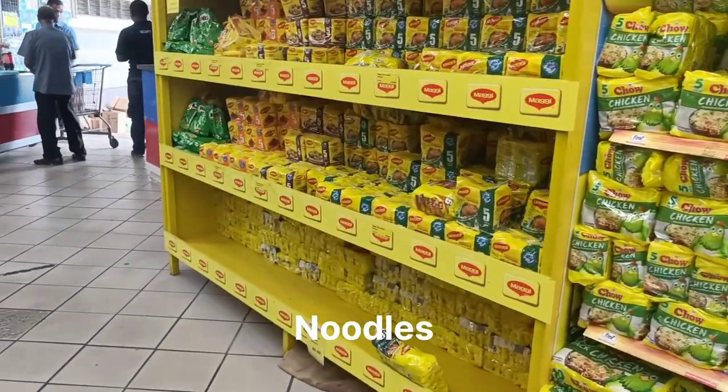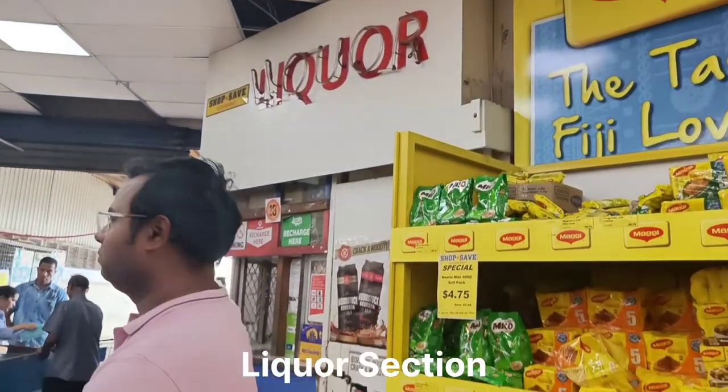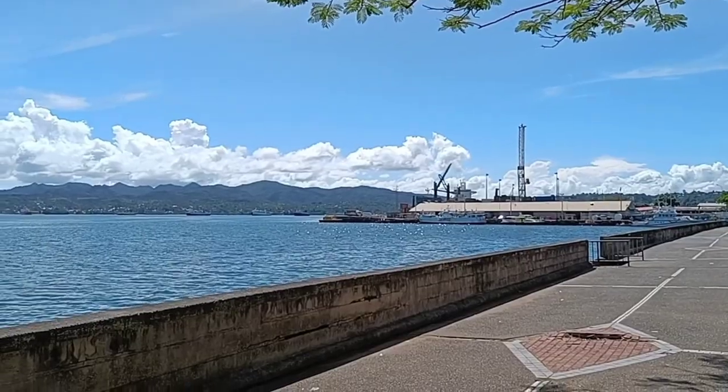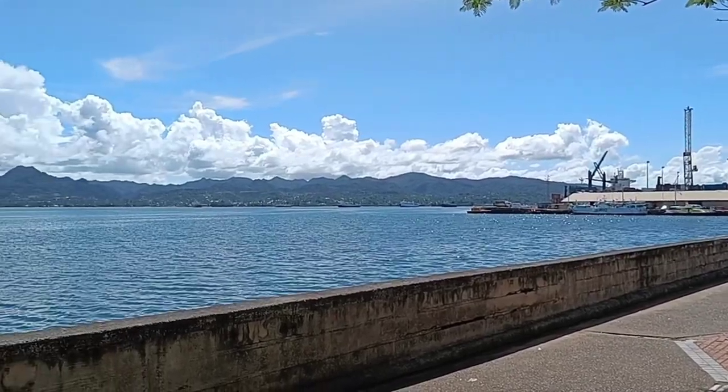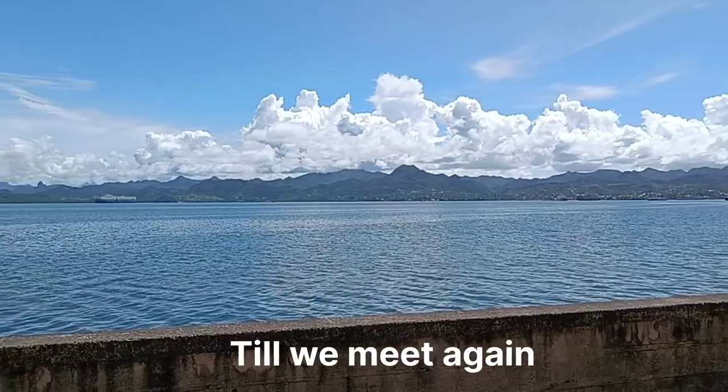We definitely have Maggi here in chicken and curry flavor, but it is a little different than what we taste in India. Plus, a lot of supermarkets do have a liquor section which offers a good selection. That's all for today guys — until we meet again, do take care of yourself. Love and luck from Fiji!